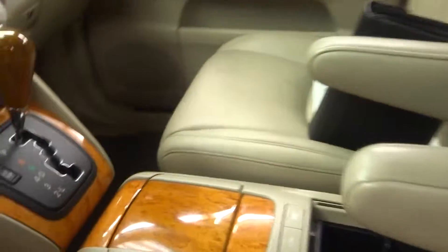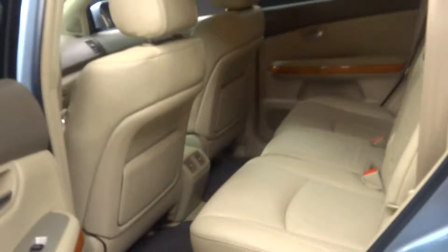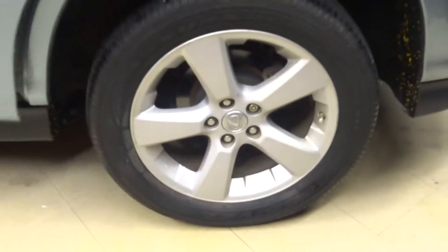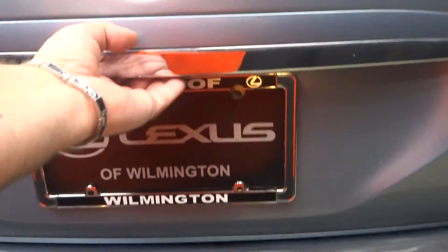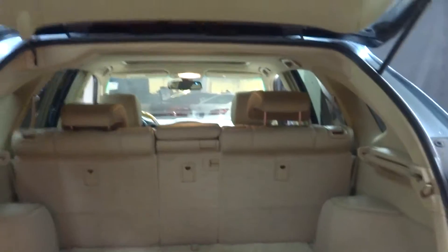We got tan leather interior, power bucket seats, wood grain trim, heated seats, in-dash CD player, wood and leather steering, 74,000 miles. There's your sunroof. Plenty of room in the back seat. Lexus alloy wheels. Plenty of room in the trunk. And rear power door.